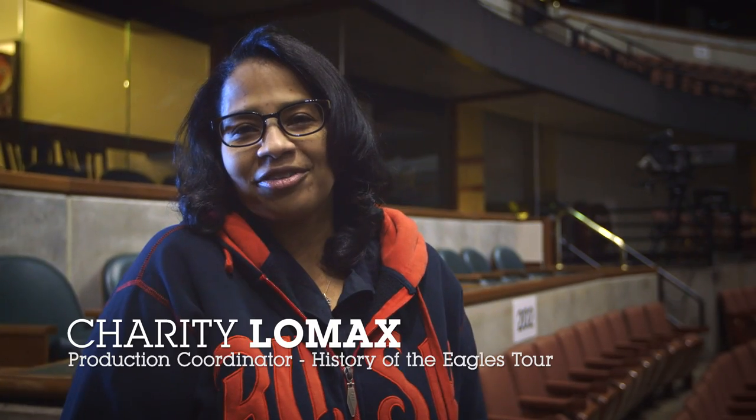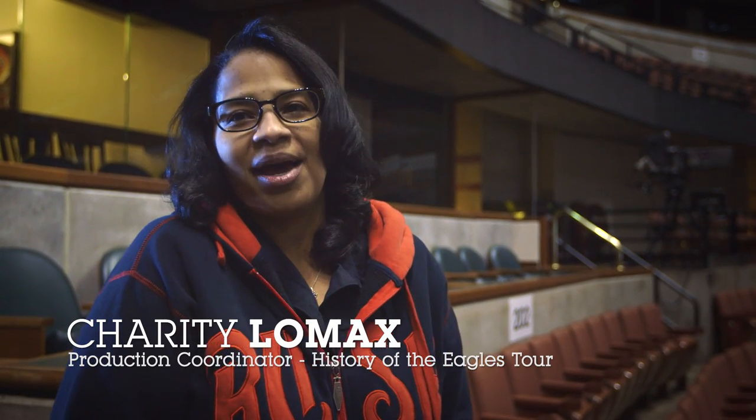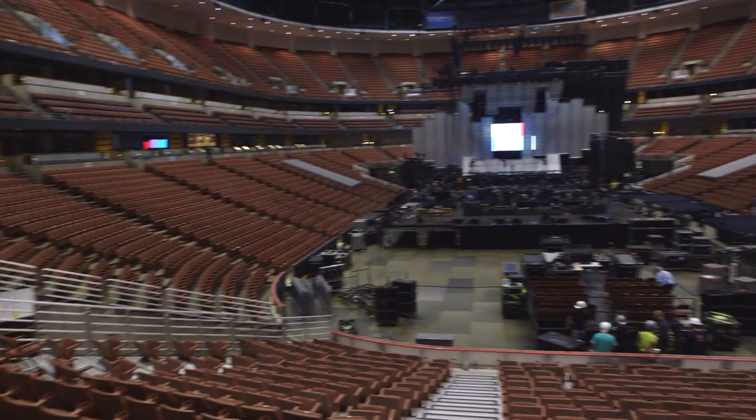I'm Charity Lomax, Production Coordinator for the Eagles. We are here in Anaheim at the Honda Center. We're about halfway through load-in right now. We're just waiting for all the lights to get up in the air so we can push the stage back and then we can start making noise.